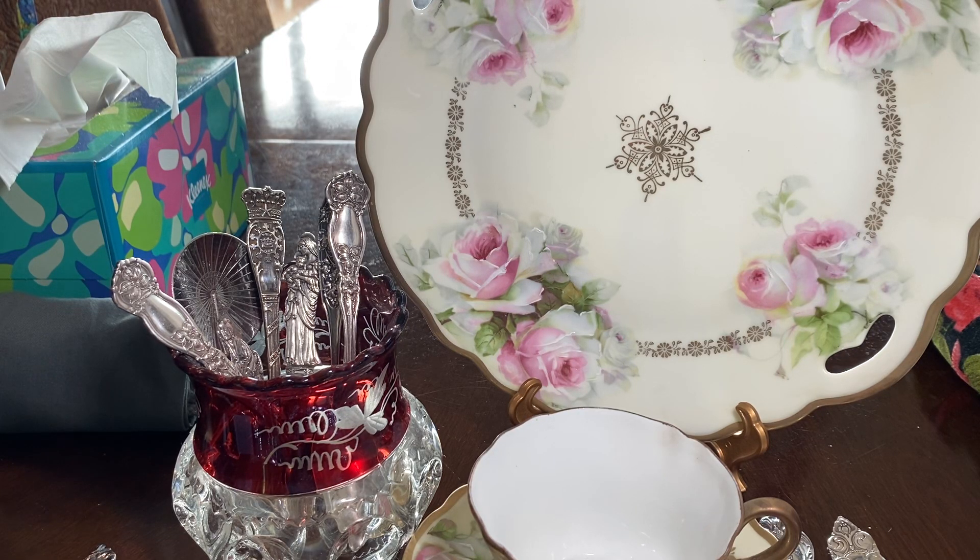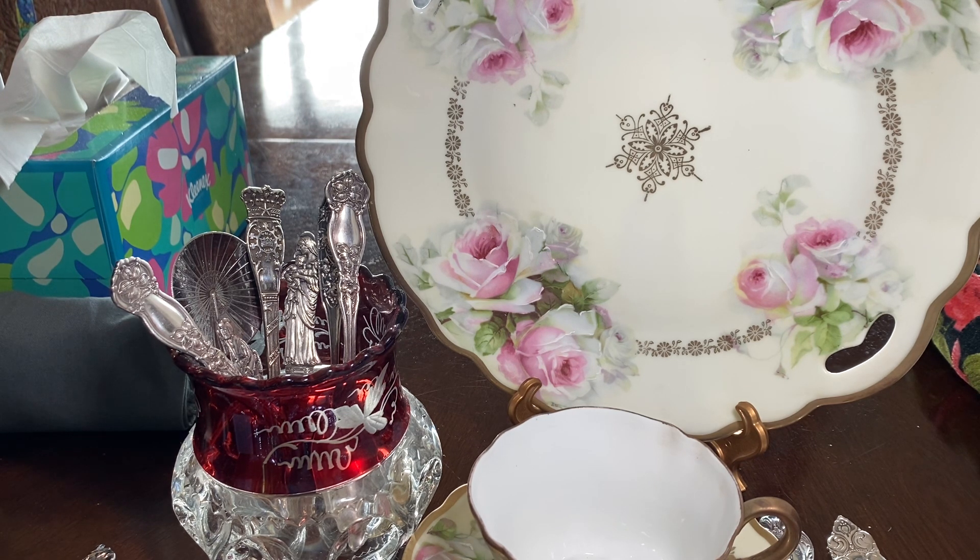Good morning, dear friends. This is Lady Sylvia, and today I'm going to show you some of the things that I picked up at thrift shops and antique shops. There was a time when people had coffee or tea and whatever breakfast and lunch — they served everything with beautiful china, and you brought out your nice serving pieces.